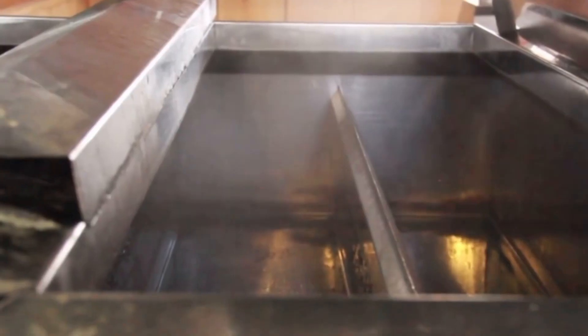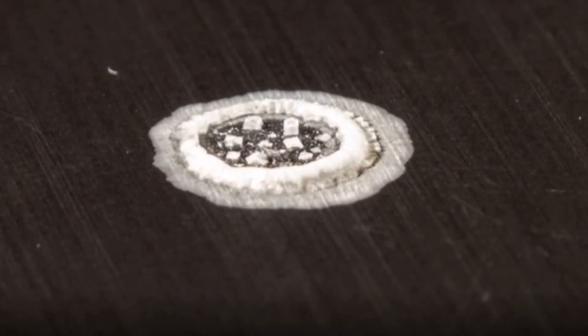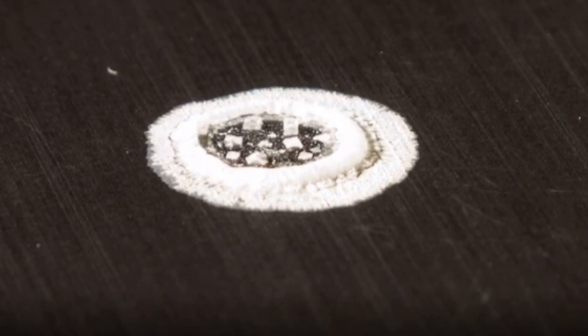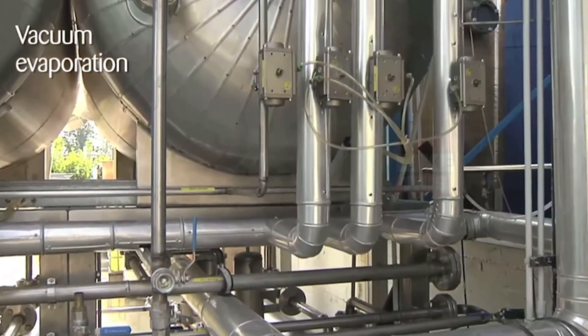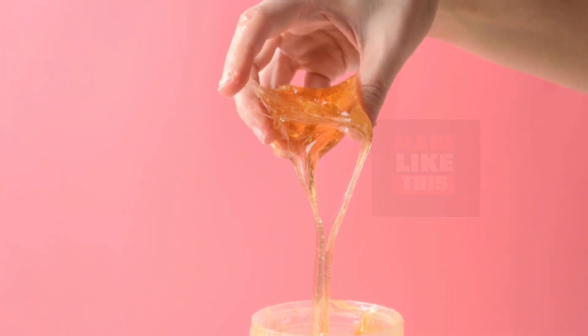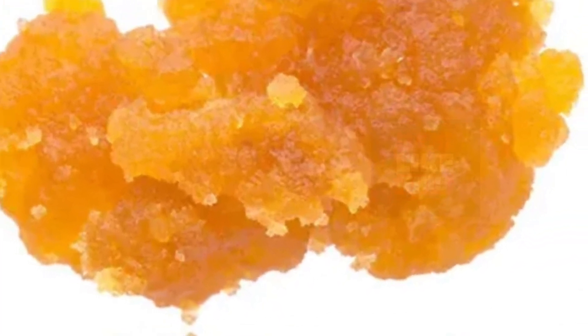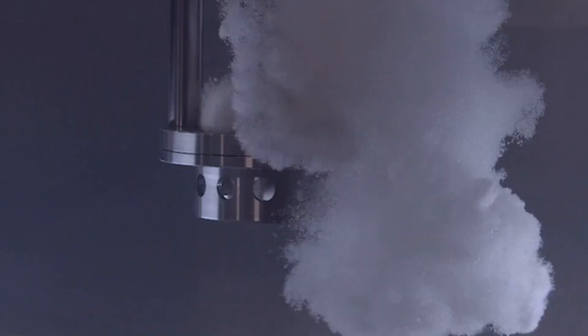Next up, it's time for evaporation. The clear juice is boiled down to concentrate the sugar content. As the water evaporates, sugar crystals begin to form. The juice is heated in large evaporators, causing water to evaporate and sugar molecules to come together. What remains is a thick, syrup-like liquid filled with sugar crystals. As the mixture cools, these sugar crystals grow in size, forming beautiful sugar crystals before your eyes.